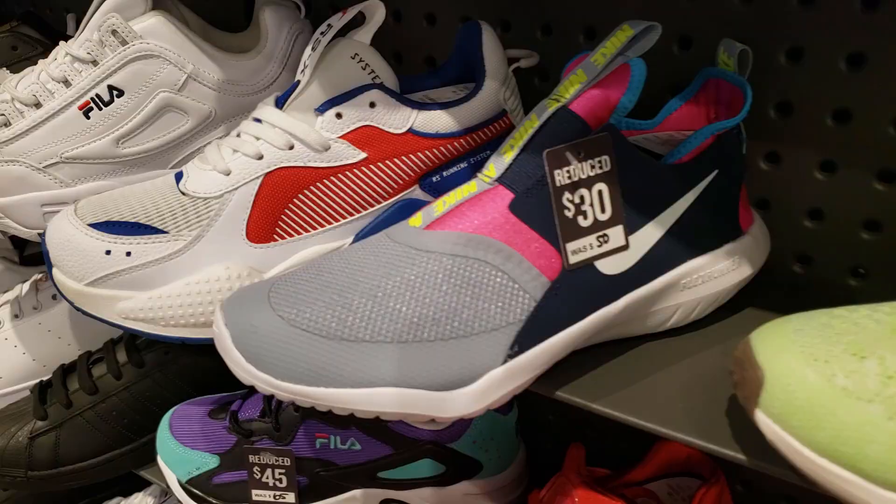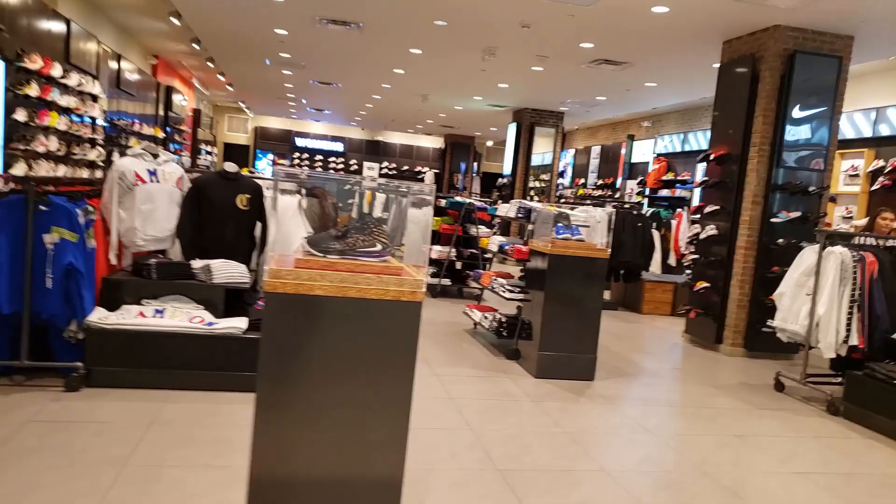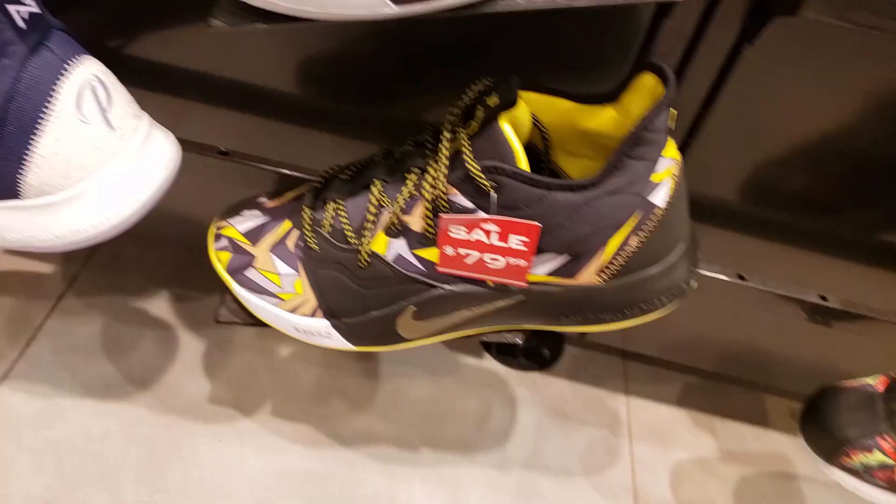We are checking out a Foot Locker now. We're at the Sherman Oaks Galleria in Los Angeles. Bosco's in the Jordan section. All the PGs are on sale - look at that, not bad. This Foot Locker has got some sales going on - not bad, you guys.